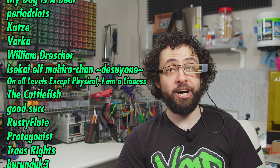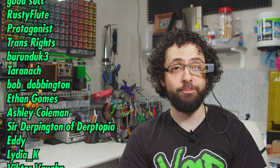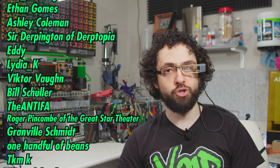On All Levels Except Physical I Am a Lioness, The Cuttlefish, Good Suck, Rusty Flute, Protagonist, Transrites, Burnduck 3, Taranak, Bob Dobbington, Ethan Gomes, Ashley Coleman, Sir Durpington of Durptopia, Eddie, Lydia Kaye, Victor Vaughn, Bill Schooler The Antifa.